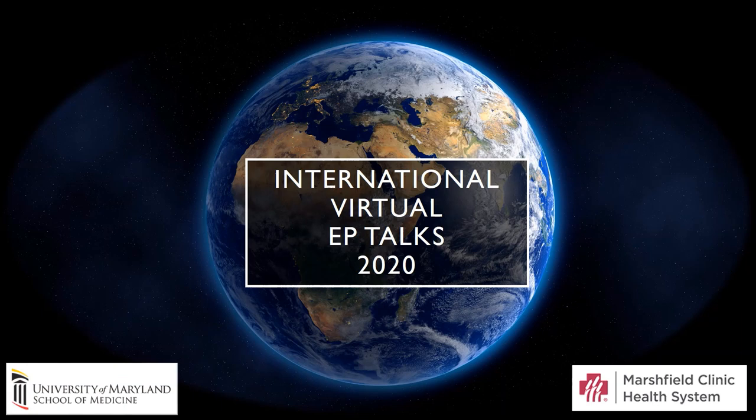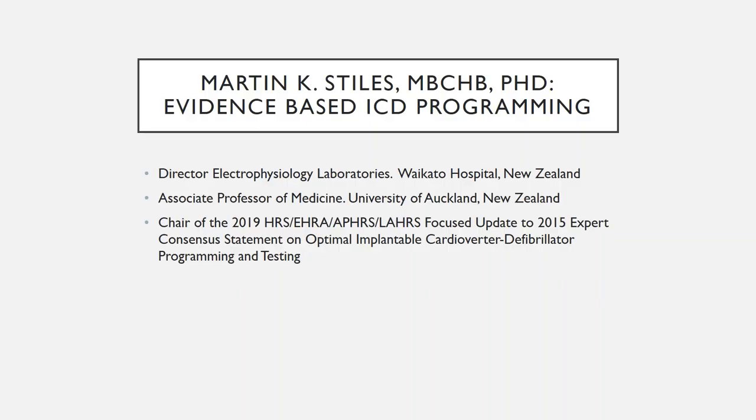Hi, my name is Alejandro Jimena Restrepo and welcome to our International Virtual EP Talks 2020. This is a pre-recorded session with Dr. Martin K. Stiles, who is director of electrophysiology at Waikato Hospital and associate professor of medicine at the University of Auckland. He chaired the recent focus update to the 2015 expert consensus statement on optimal ICD programming and testing, and is discussing in this video evidence-based ICD programming.